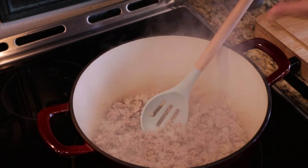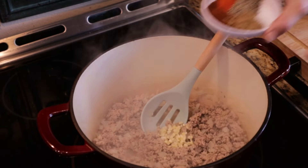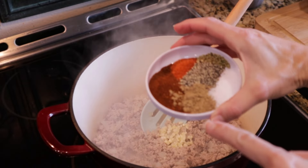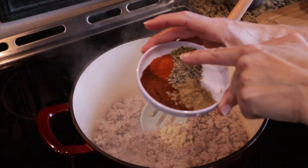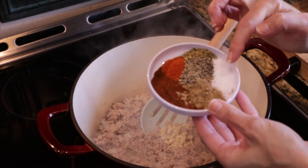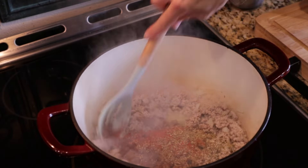Ground turkey is finished cooking. Now we're going to add in a couple of garlic cloves minced. I'm also going to add in my seasonings: two teaspoons of chili powder, one teaspoon of cumin, one teaspoon of smoked paprika, one teaspoon of oregano, one teaspoon of salt, and one teaspoon of pepper.